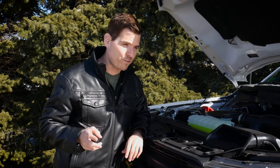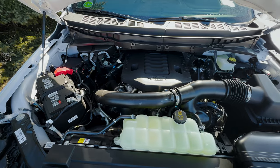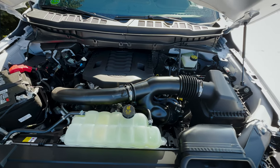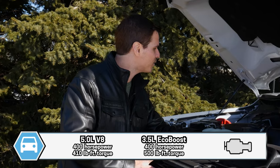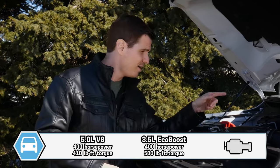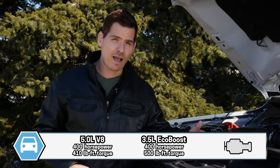Underneath the hood, we've got two different engine choices. The default engine depends on whether you're in Canada or the US. In Canada, the default is the 3.5-liter EcoBoost; down in the States, the default is the 5-liter V8. You can choose either option in both countries. Power-wise, the 5-liter pushes out 400 horsepower and 410 lb-ft of torque, versus the EcoBoost at 400 horsepower and 500 lb-ft of torque — more launch torque, which is useful for towing. That said, you'll typically get slightly better fuel economy with the 5-liter Coyote.